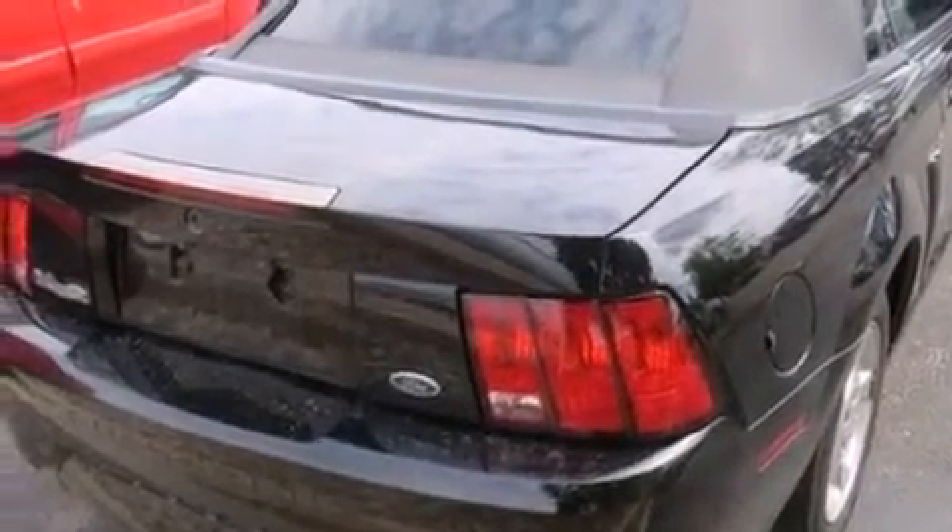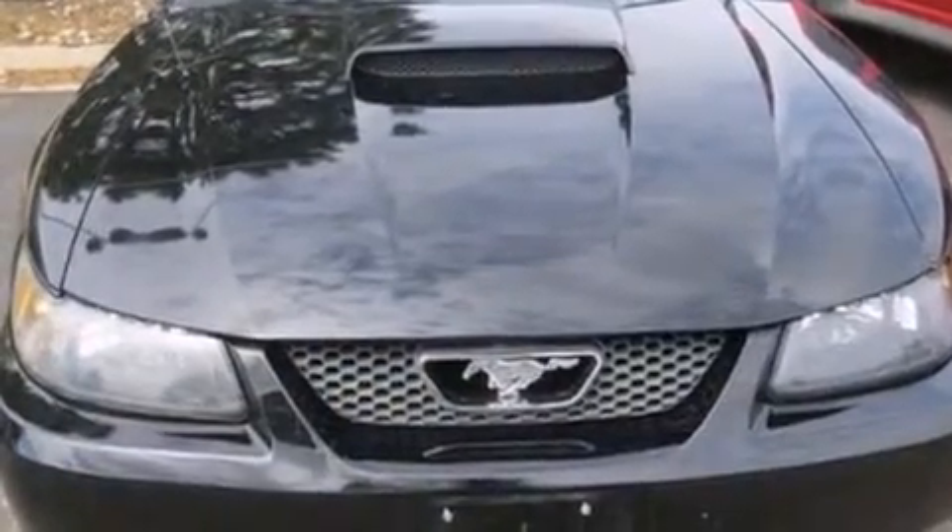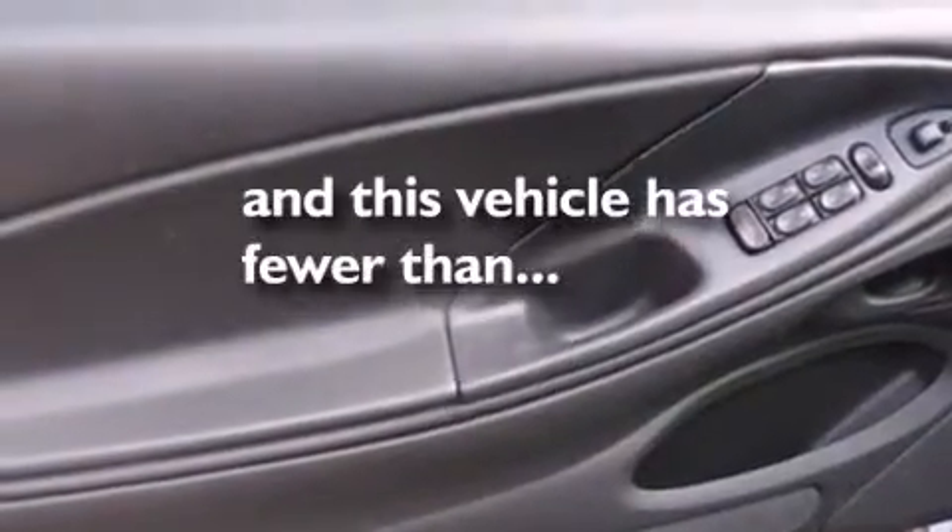Features include aluminum wheels, a power driver's seat, cruise control, a CD player, air conditioning, full power accessories, a rear window defroster, a keyless entry system, the secure lock anti-theft system, and this vehicle has fewer than 65,000 miles on the odometer.